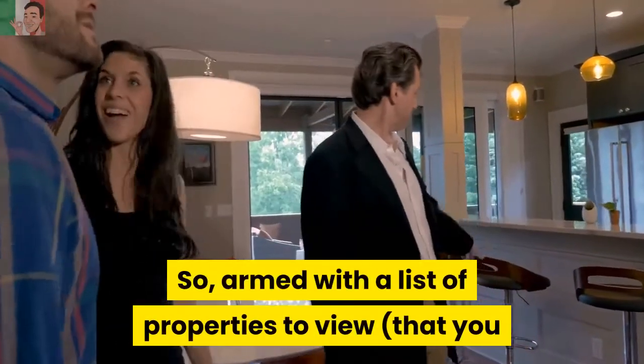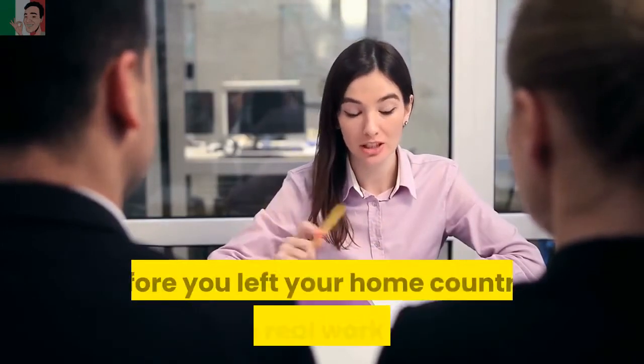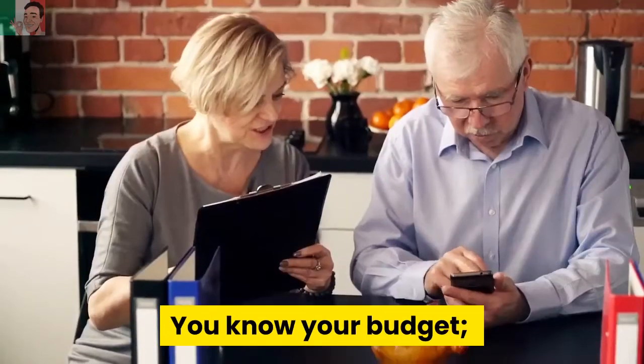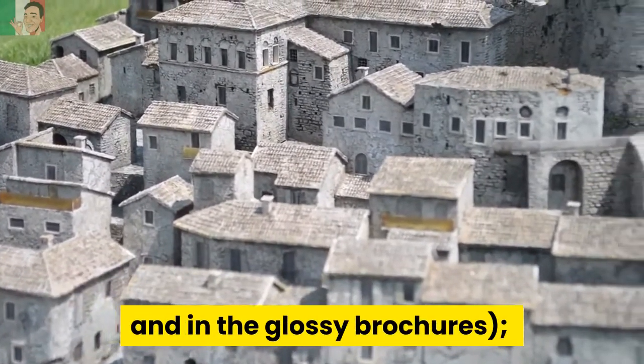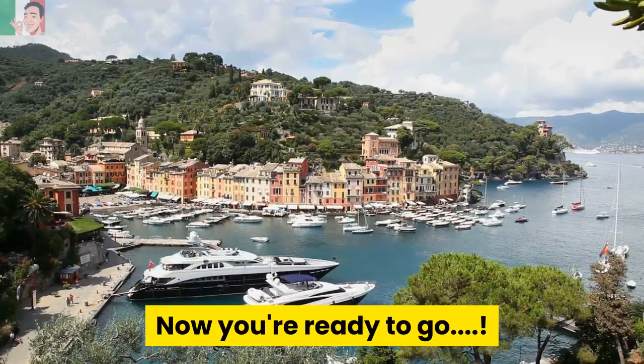Armed with a list of properties to view — that you should have arranged with local real estate agents before you left your home country — now the real work begins. You know your budget, you've a good idea of the type of property you want from viewing all of those captivating images on the internet and in the glossy brochures, and you know the area you want to buy in. Now you're ready to go!